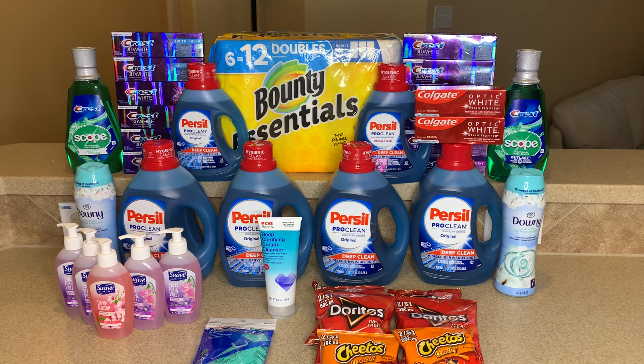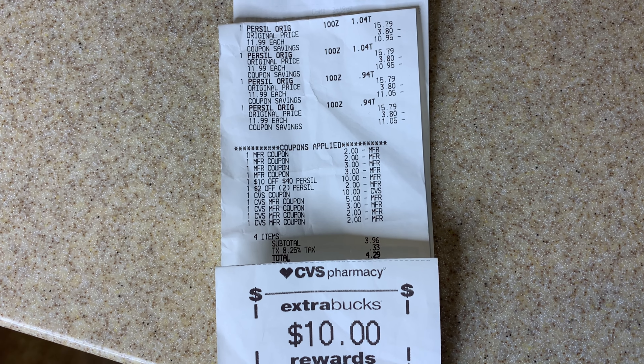I could have stopped early and not included the extra Persil run — without it, this would have been a money maker of about $5. But I wanted the Persil, so I got it. It's my favorite laundry detergent, and you don't have to do it. Here's my receipt for the Persil.